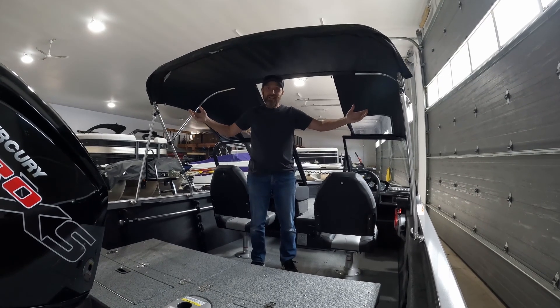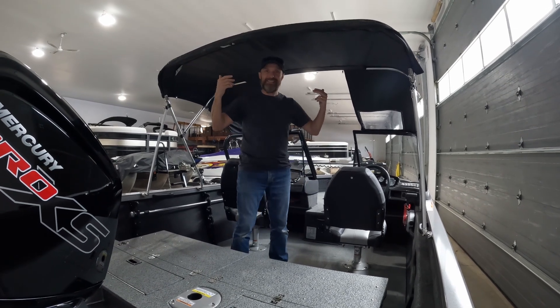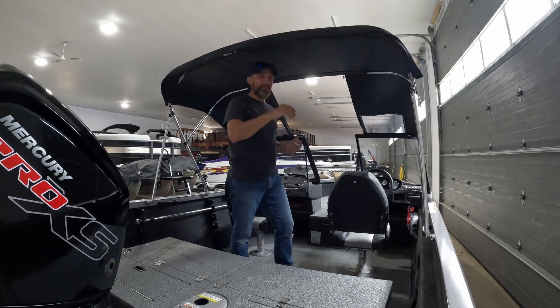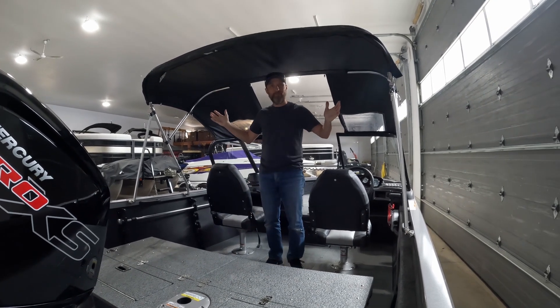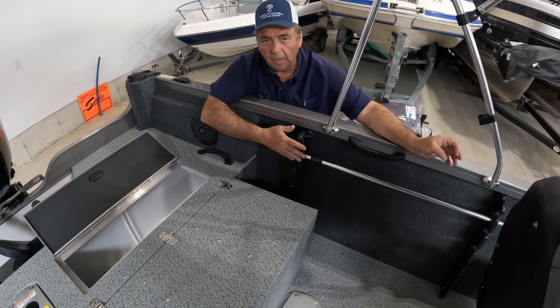There's lots of room in this boat — look at this, I can stand up in here. Mind you, I'm only five foot six, so if you're a little taller you might be hitting your head, but this is nice and roomy especially for guys my height. There's also extra storage along the gunnel.